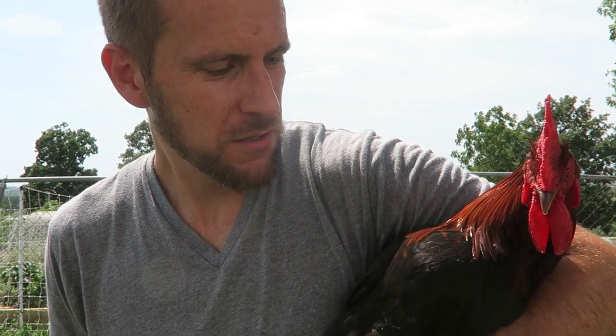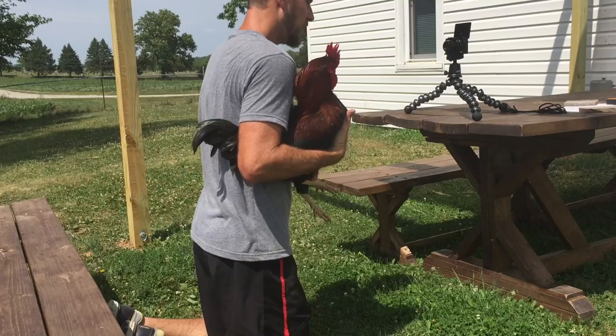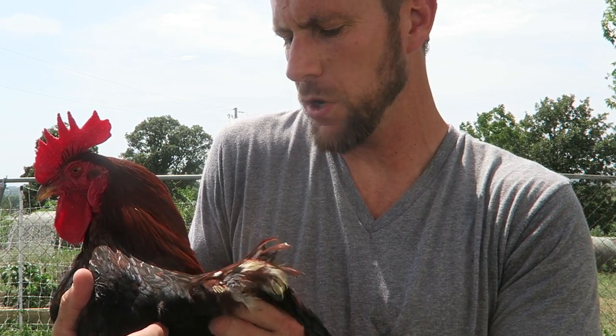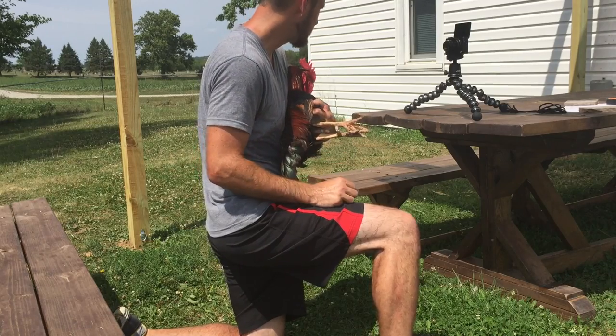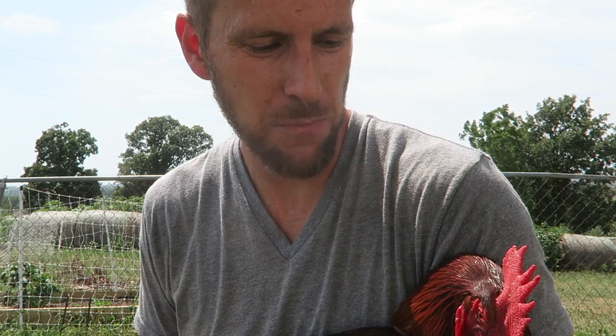This is our main rooster — we call him Summer. He is a Welsummer. When we ordered chicks from McMurray Hatchery last year, they sent us one rare breed which turned out to be this guy. He ended up being a victim of a possum that snatched off a good chunk of his wing, but he's just gorgeous, takes great care of the ladies, and has been really good around our boys. We may just breed some Welsummers in the future. At the least, he's the father to some of our Olive Eggers that were hatched out by a mama hen.